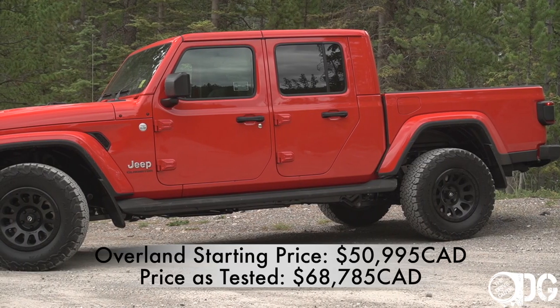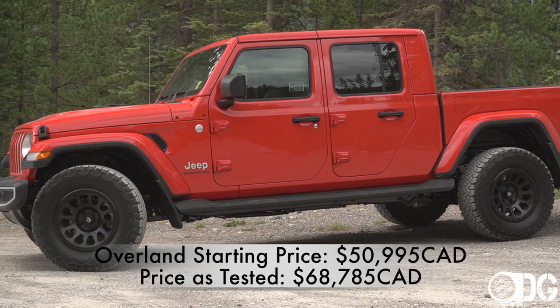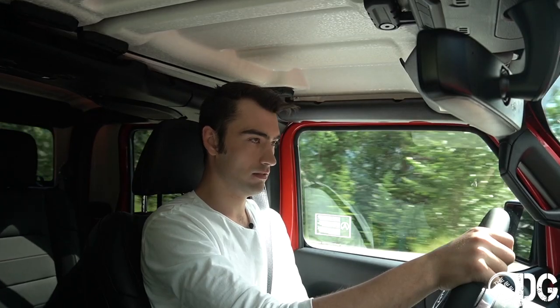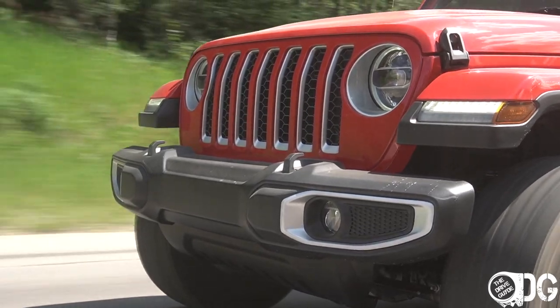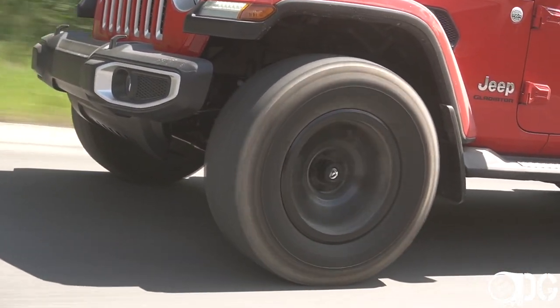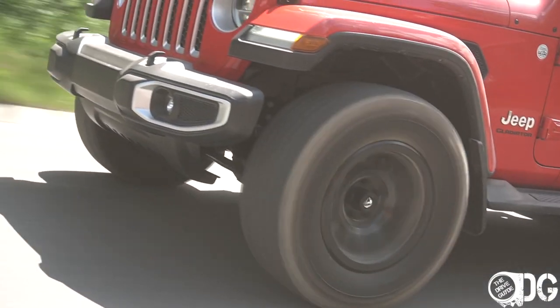The wheelbase is 19.4 inches longer overall. It's one configuration — the four-door, five-foot bed with a 1,600-pound payload capacity, and if you go with the max towing package you can get up to 7,650 pounds of towing capacity. If you were to tow any weight with the Wrangler, you might notice owners using it for that purpose getting a real squatting look at the rear.